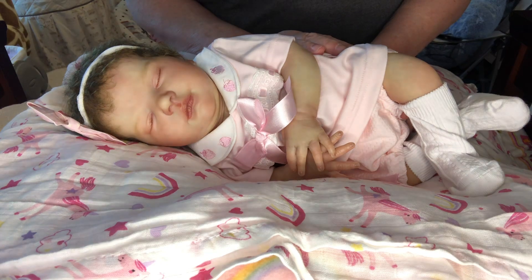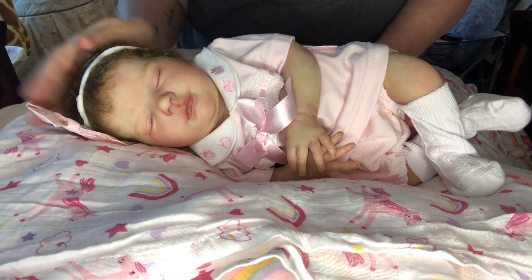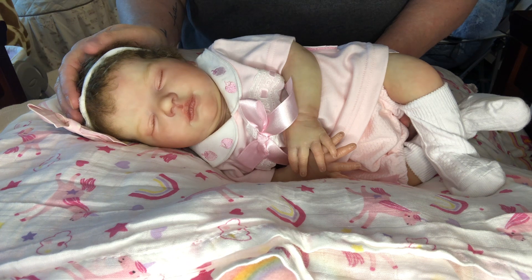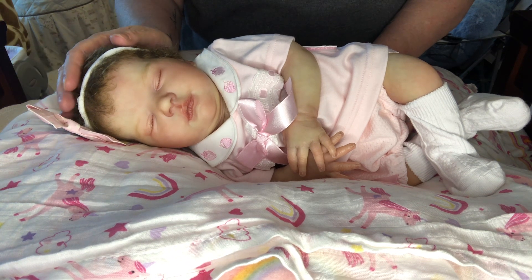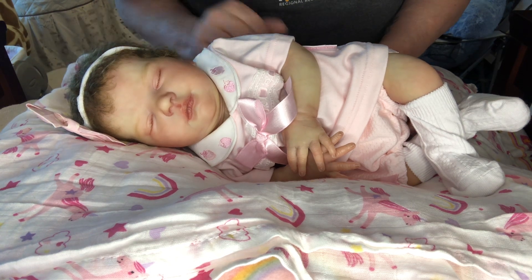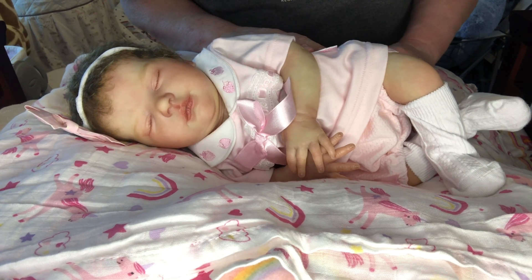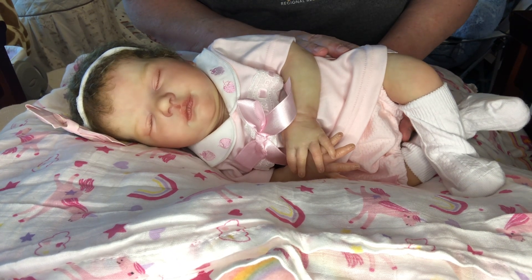I wanted to come on this morning and show you all my sweet little Jana. This is the baby that had her name changed here a while back. Her name used to be Prue — I used to call her Prue — and I switched her name to Jana because she looked so much like my mom when she was a baby.